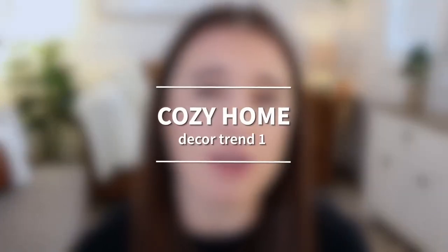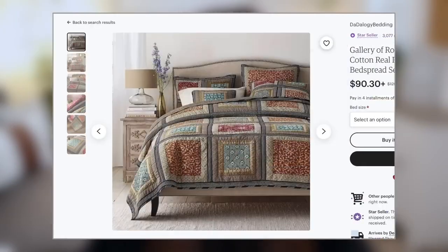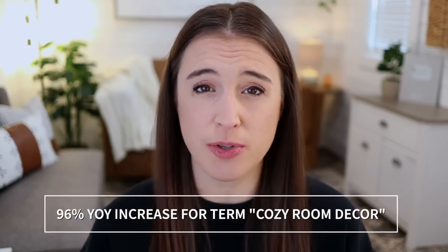Trend number one is called cozy home. Etsy's saying that decor in 2023 needs to really create a homey and comfortable feel — every house and atmosphere that you could just feel like you could snuggle up in. We're talking chunky knit blankets, quilts, and soft textures. Research shows there's been a 96% year-over-year increase in the Etsy search for the term "cozy room decor," showing that anything comfy and cozy for the home is definitely trending and on the rise.